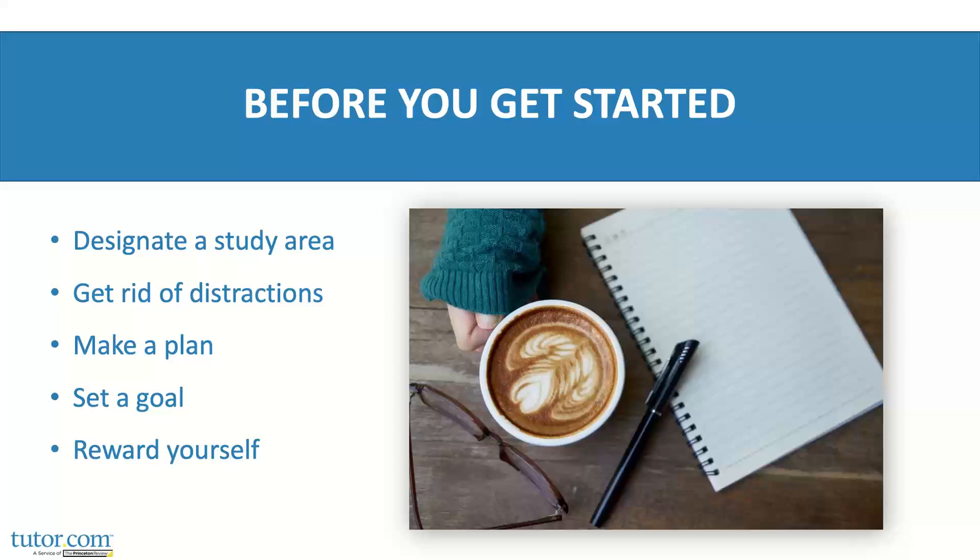Make a plan and set a goal. Have an end goal for the time you've designated and know exactly what you're going to accomplish. You'll waste time if you have to sit down and sort through all your assignments to figure out what you need to do. Scheduling out your week ahead of time is a good way to use your study time for studying only and not getting organized. And then — big one — reward yourself when you finish a good study session. Knowing the reward ahead of time was a good motivation for me.